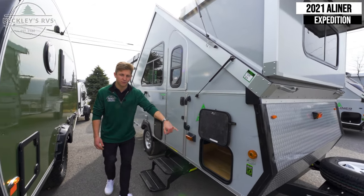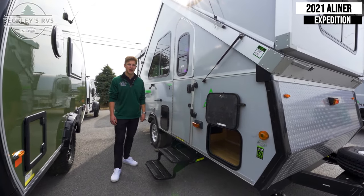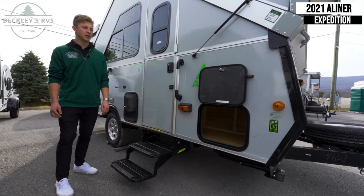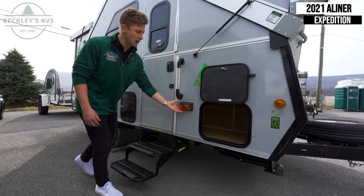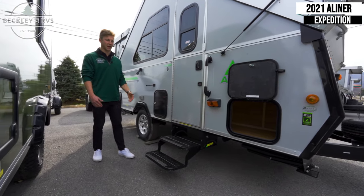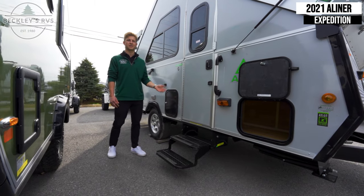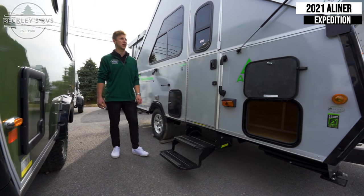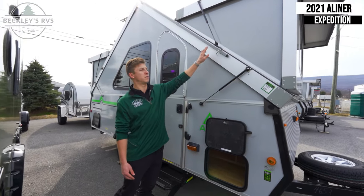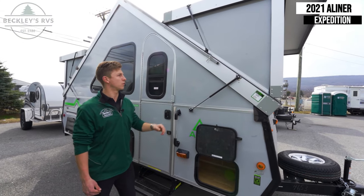Down below there are a couple of good-sized exterior storage spaces. Directly to the left they give you an exterior porch light, and you've got two entrance steps instead of just one, so it's very easy to enter and exit the trailer. Up above — which is an option for this particular model — you've got the high assist wind kit.